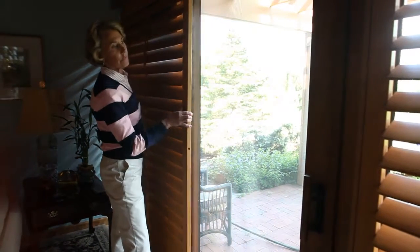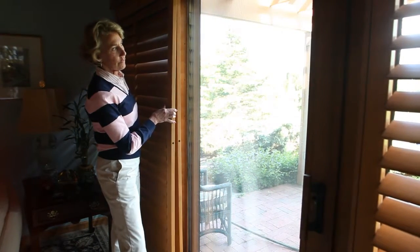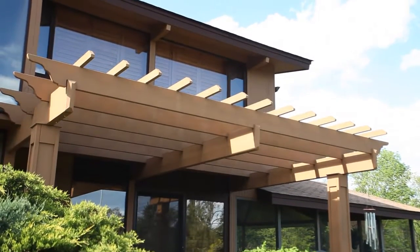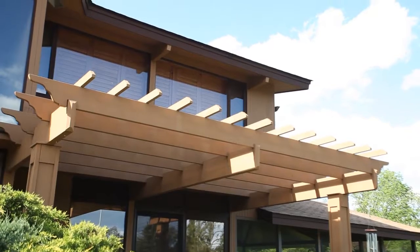We don't just offer 10 or 15 colors — we offer a custom color that will match exactly to your trim, and that is something special for a custom shutter. These plantation shutters are built to last forever. If you want plantation shutters, you want custom wood shutters — this is a great call.